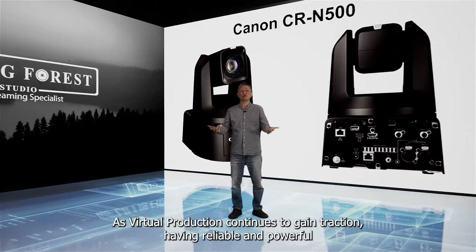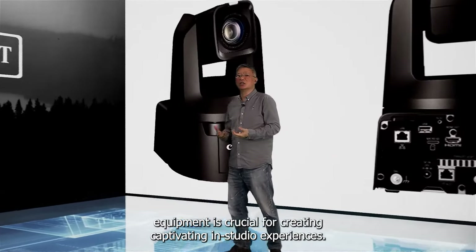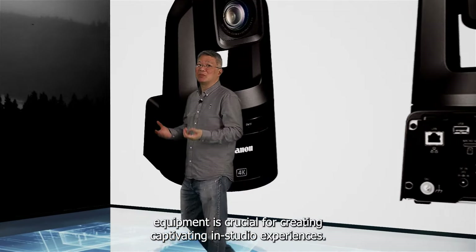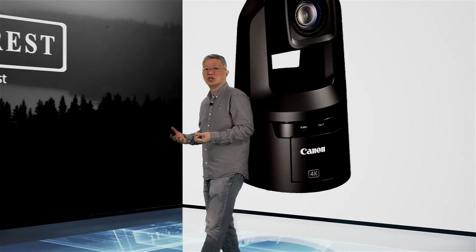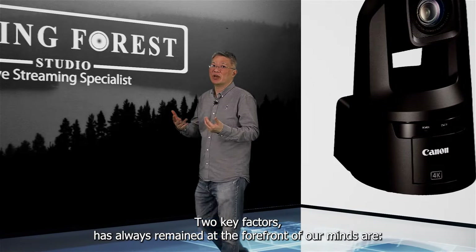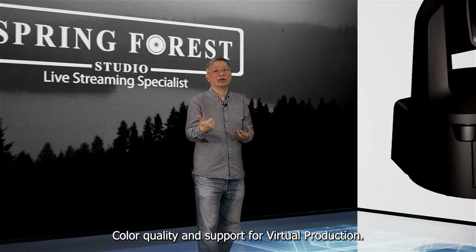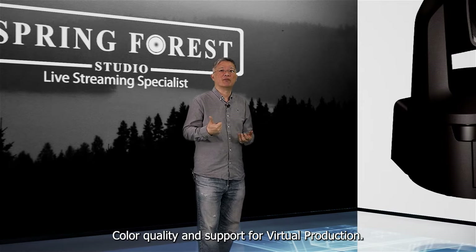As virtual production continues to gain traction, having reliable and powerful equipment is crucial for creating captivating in-studio experiences using Unreal Engine. Two key factors that always remain at the forefront of our minds are color quality and support for virtual production.